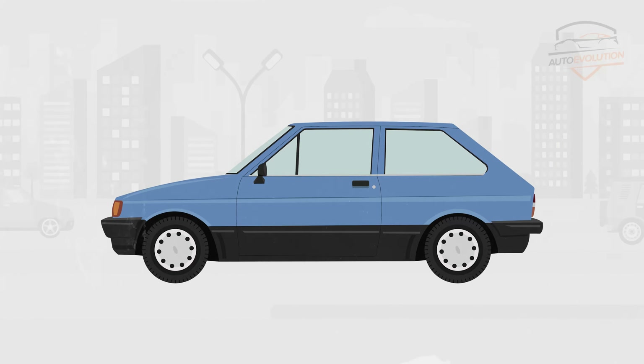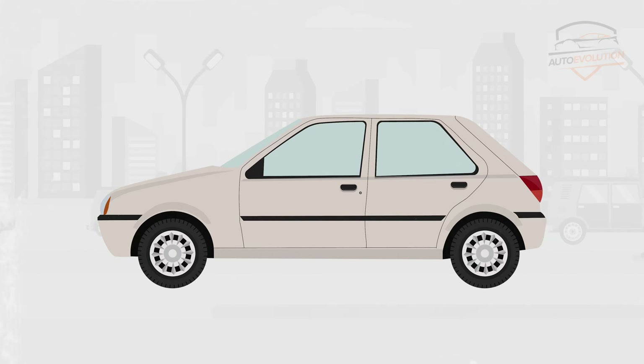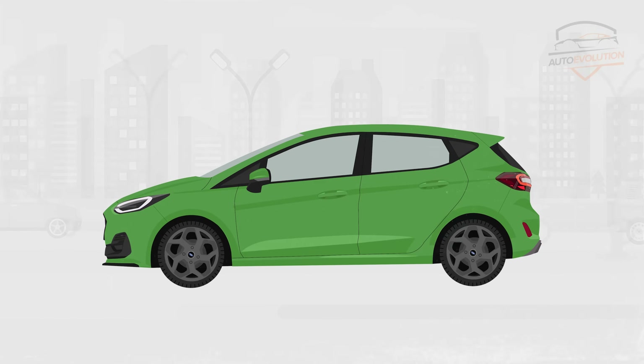After seven generations, 47 years of production, and 22 million Fiesta vehicles sold worldwide, Ford is ending the Fiesta era in 2023. So, let's go through the evolution of the Ford Fiesta legend over time.